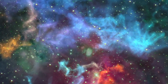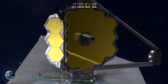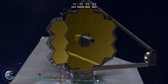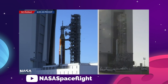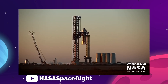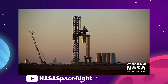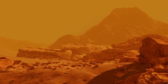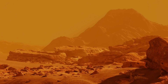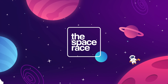On today's episode, we are getting into the latest space news, including the fully aligned James Webb Space Telescope surpassing expectations, NASA's SLS rocket finally rolls out to the launch pad, while a fully stacked Starship undergoes its first integrated cryoproof, and the search for life on Mars is put on hold by the war in Ukraine. So, let's get going. This is The Space Race.